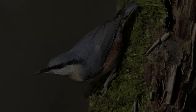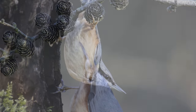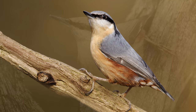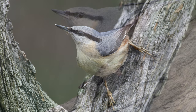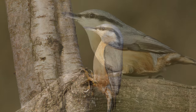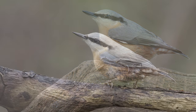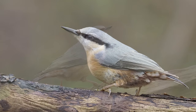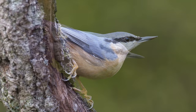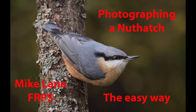So I'll just finish off with some pictures that I've taken over the years using this technique of nuthatches in various postures. Thanks for watching.